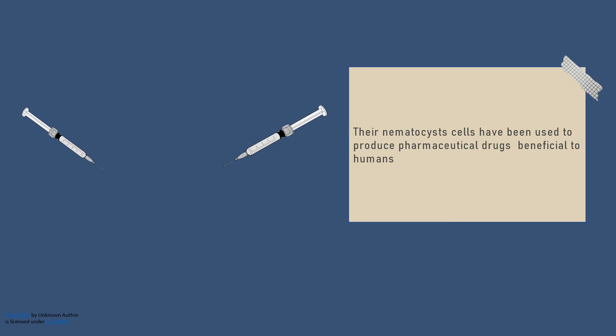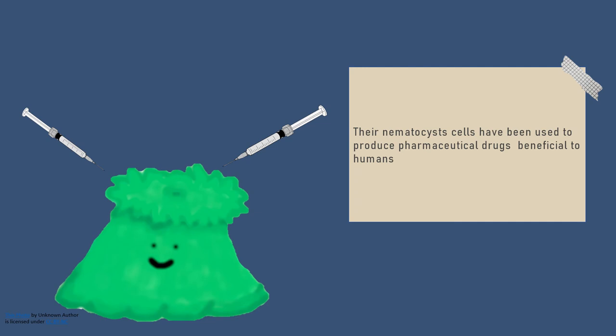The venom has been used to produce Anthopleurin A and Anthopleurin B, a heart stimulant that strengthens the heart's contractions but doesn't change the rhythm. Protease inhibitors like ASP I and II have also been extracted, and have been shown to be responsive to damaging enzymes produced by the pancreas.